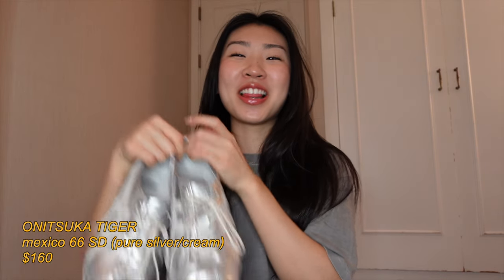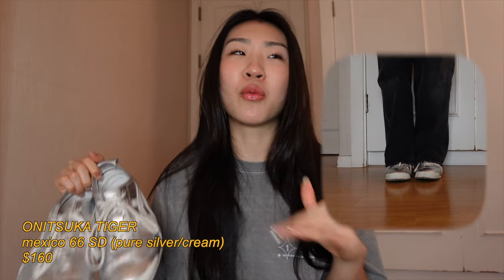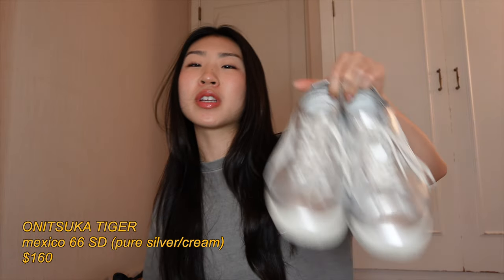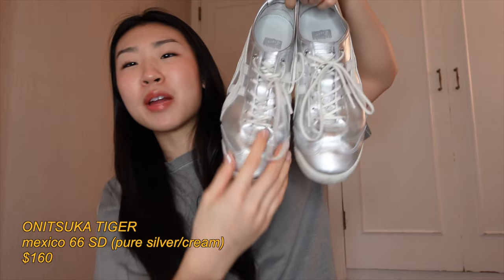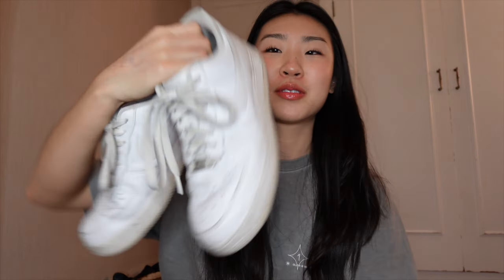These are my Onitsuka Tiger Mexico 66 SD in silver — literally my babies, because I went to Japan to buy them and had to go to four different Onitsuka Tiger stores because they didn't have my size, but I finally found them. These just go with anything; if you want to spice up your outfit just a little bit, pop these on and you're good to go. The only reason I don't gravitate toward them as much is that this part keeps folding up, and they make my feet look a little longer. They have a lot of cushioning inside so I can walk a decent amount — they're perfect for elevating an outfit.